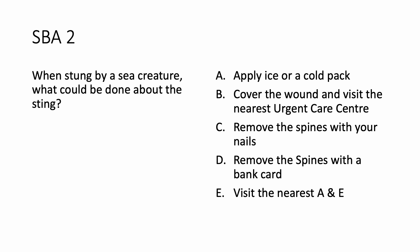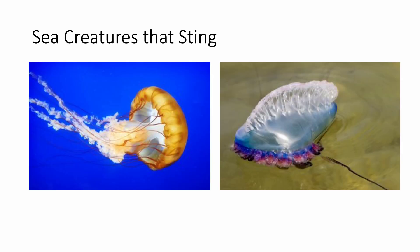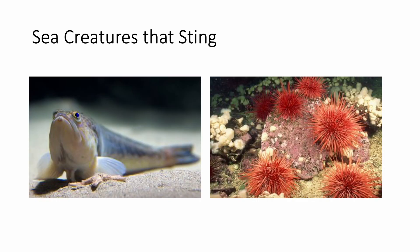Let us see if we got this correct. Here are some sea creatures on the slides that may sting. The yellow jellyfish on your left and a blue jellyfish in the shallow water on the right. The blue ones are also called Portuguese man-o-war or the blue bottle. Further down, here you see the sea urchins on the right and a weaver fish which remains buried in sand in shallow waters.